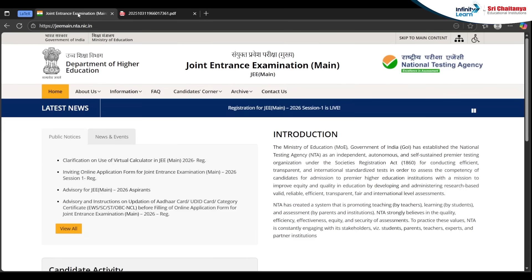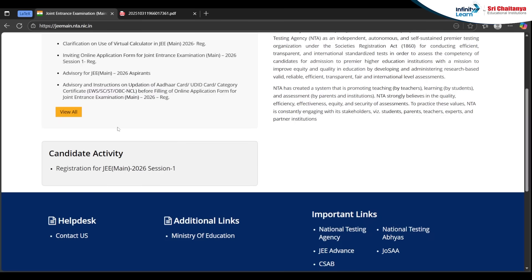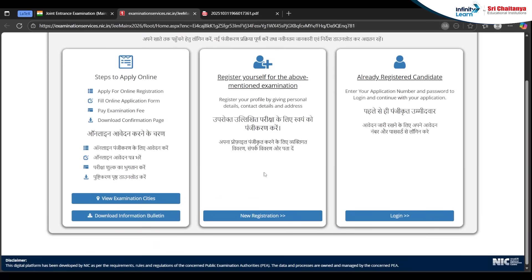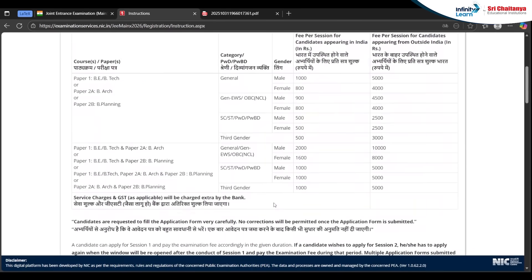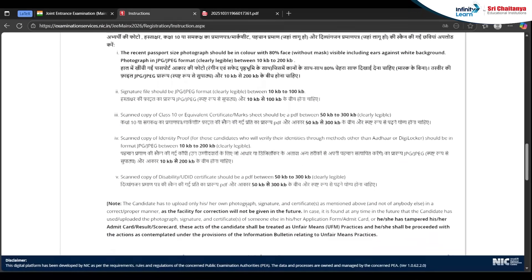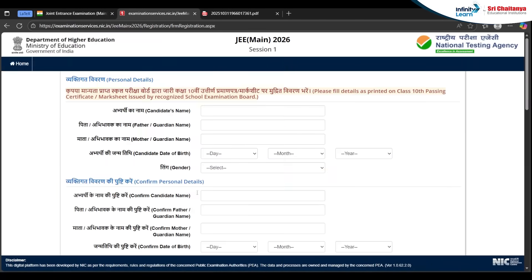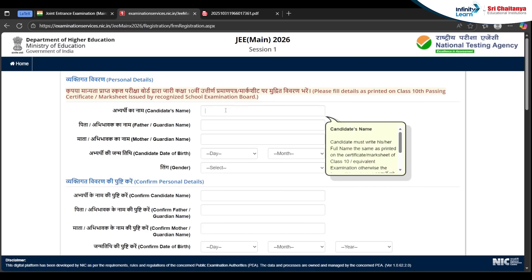Now we'll see the process to register. Click this particular link and you'll reach this site. For new registration, click the 'New Registration' tab. Read all the information here and click the button to proceed. Fill in the information carefully — make sure every detail is clearly based on your Class 10th passing marksheet or certificate. That is very important.